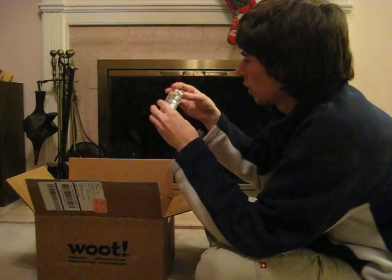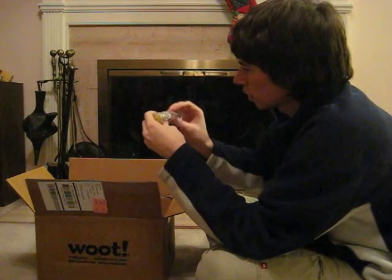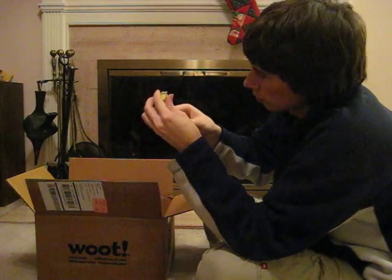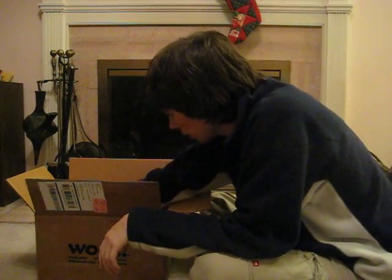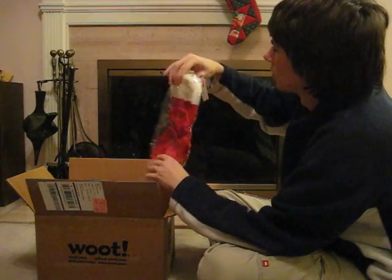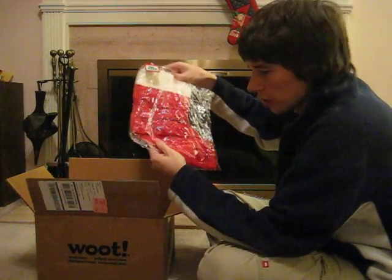I got a bottle opener. Looks like it's got a magnet on it. It's got little gems kind of floating in some sort of liquid. And I got a Christmas stocking — a regular Christmas stocking. So Merry Christmas from Woot. Thanks for tuning in.